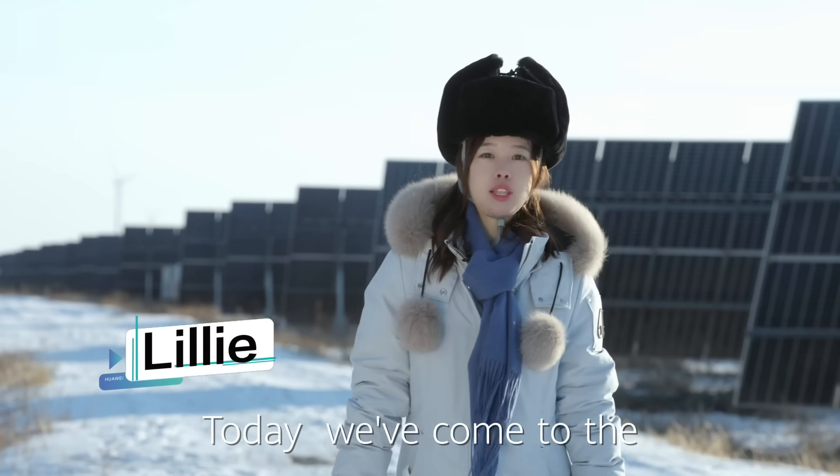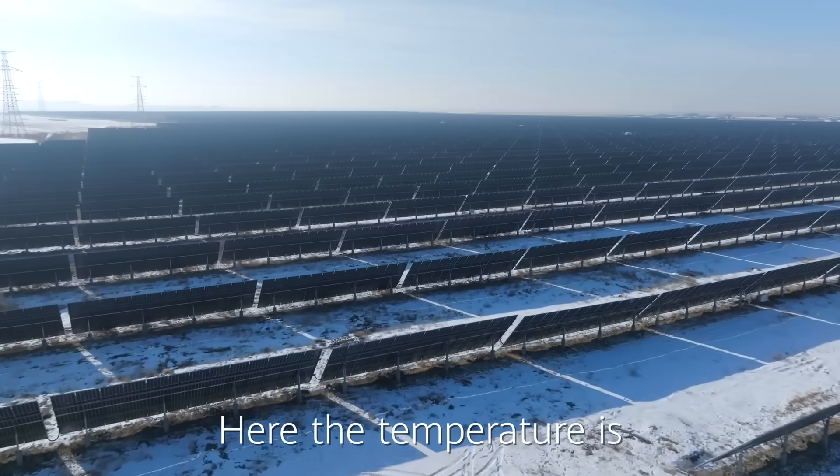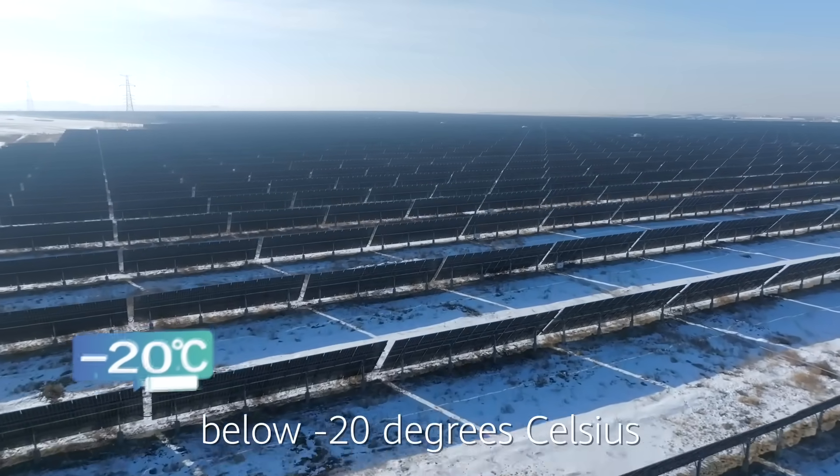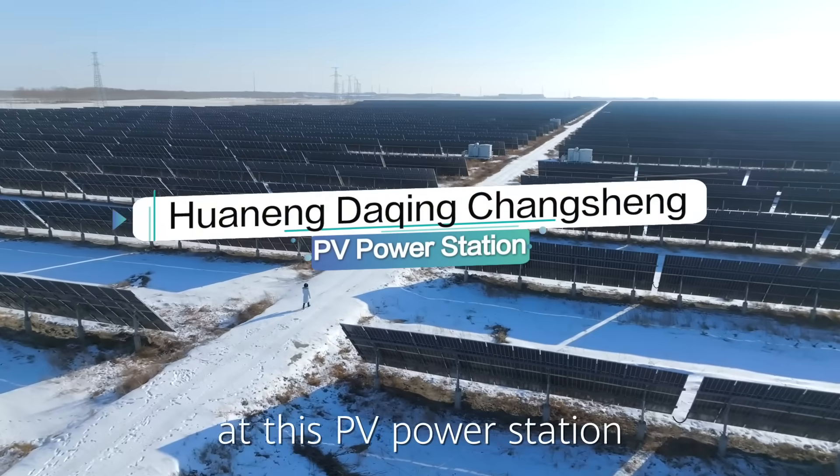Hello everyone. Today we come to the northern part of China in Daqing, Heilongjiang province. Here the temperature is below minus 20 degrees Celsius. Today we're going to take you to have a look at this Huawei power station.